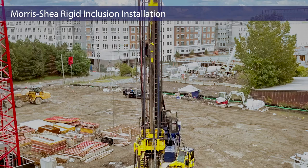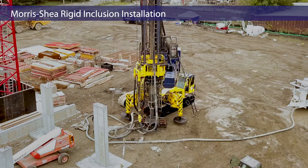Load transfer platforms were later constructed above the Morris Shea rigid inclusions by the general contractor.